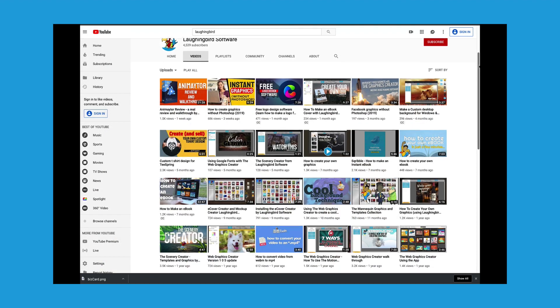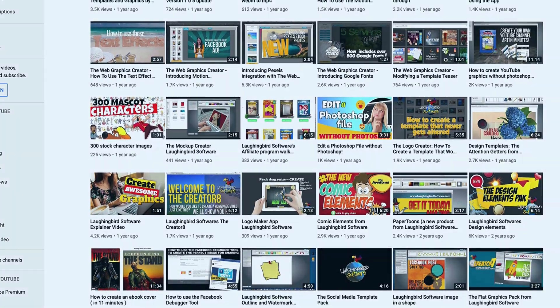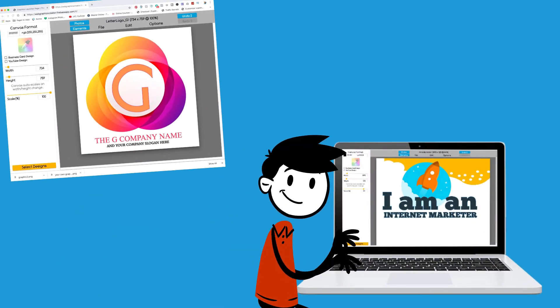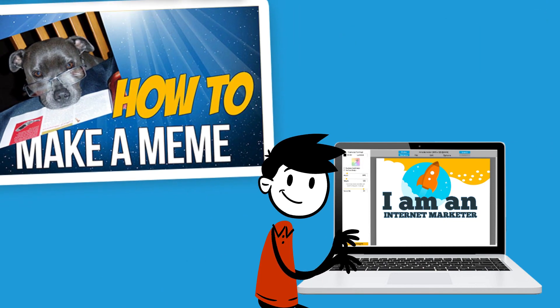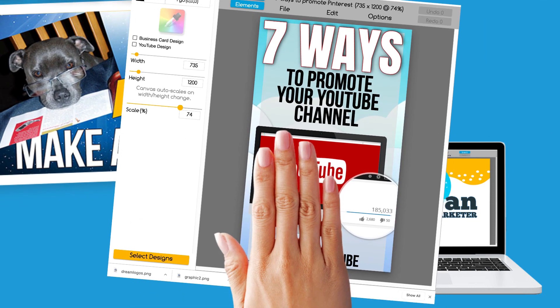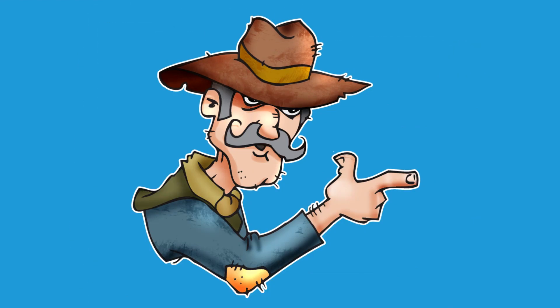Plus, there are lots of video tutorials to help you with marketing and making money with your graphics. Imagine how free you'll feel creating your own custom logos and page headers, blog graphics, Pinterest, Instagram, and Facebook ads, or your own marketing characters.